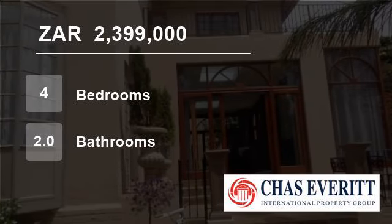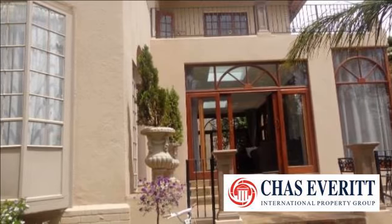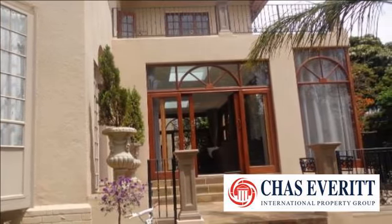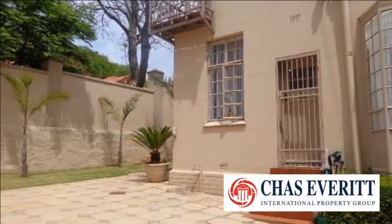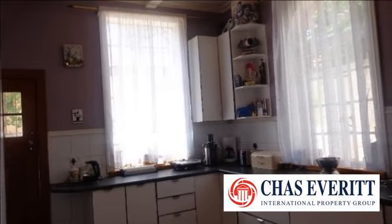Welcome to this four-bedroom house for sale in Kensington, Johannesburg, South Africa for R2,399,000. This lovely modern double-story home is situated on a 990m² stand in Kensington.